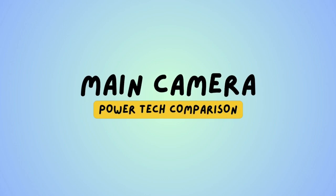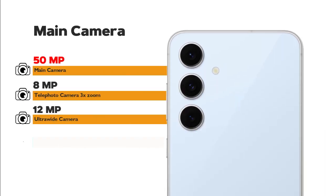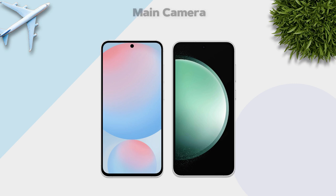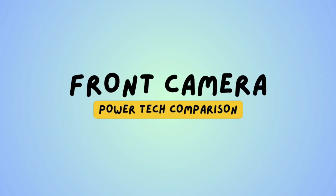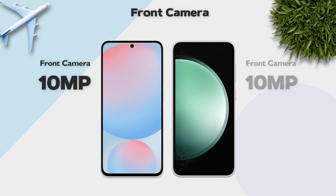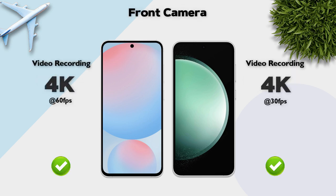Main camera: 50 megapixels on the S24 FE vs 50 megapixels on the S23 FE — same. Main camera video recording: 8K, same on both. Front camera: 10 megapixels vs 10 megapixels — same. Front camera video recording: 4K, same.